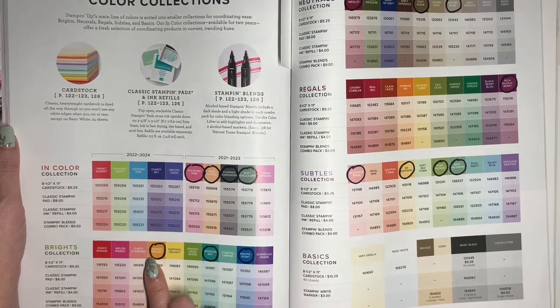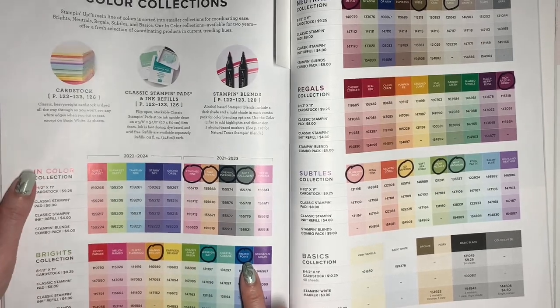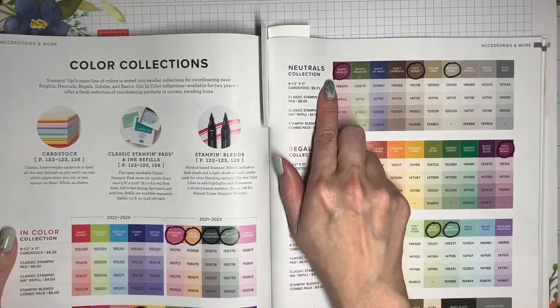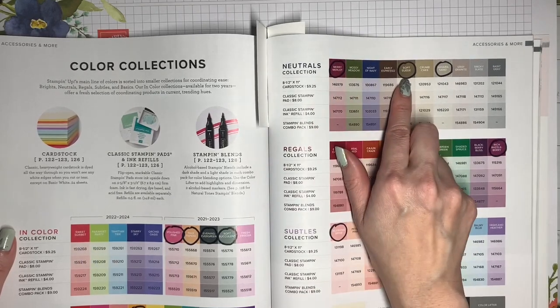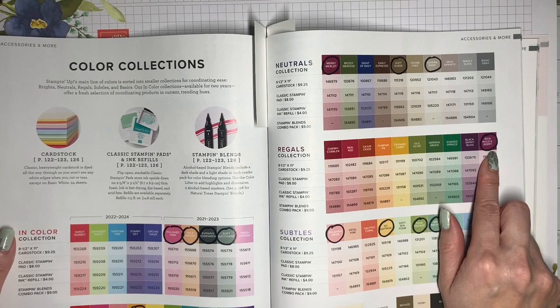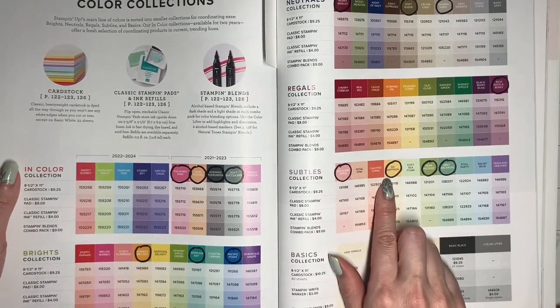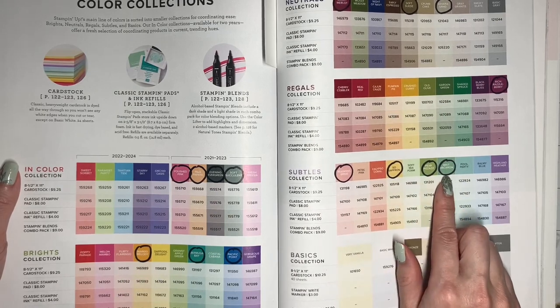From the Brights Collection, Mango Melody, Bermuda Bay, and Pacific Point are retiring. From the neutrals, Mary Merlot, Soft Suede, Sahara Sand, Rich Razzleberry in the Regals Collection, and from the Subtles Collection, Blushing Bride, So Saffron, Pear Pizazz, and Mint Macaron.